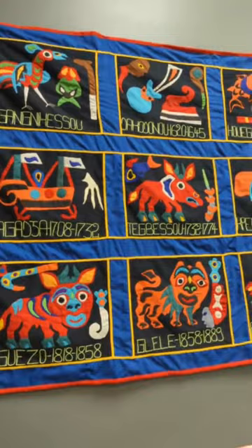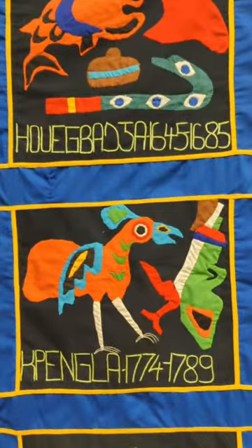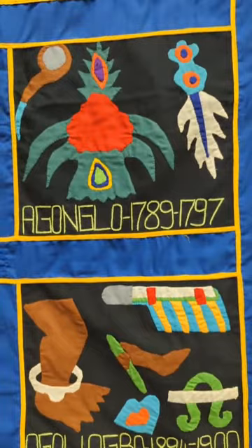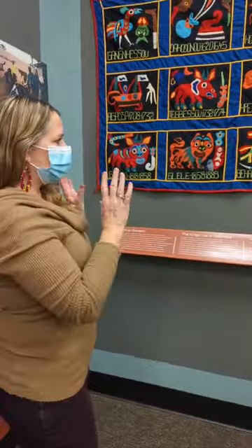What you're looking at right here are the flags of the king's list of Dahomey — these are the kings from the 1600s all the way through to 1900. Each king had chosen an animal that represented them and another symbol, maybe a staff or a sword. The royal appliqué artist was a lineage who would create all of these beautiful appliqués and flags. You can still find these in one of the palaces in Abomey, which is now a UNESCO World Heritage Site — the palace of King Glele of the Dahomean Empire.